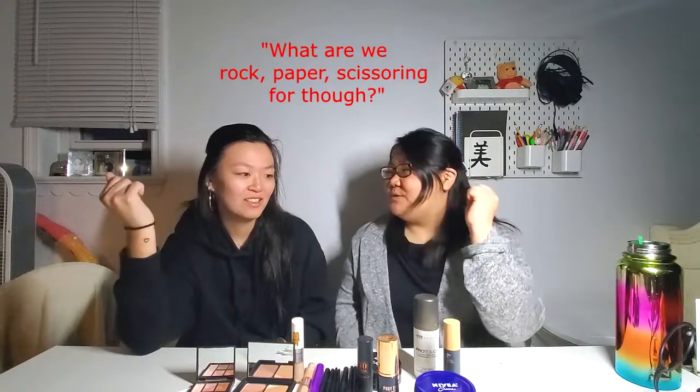Rock, paper, scissors, shoot! What are we rocking scissors for, though? Rock, paper, scissors, shoot. So you go first? Again, I don't know anything about makeup, so I don't know what anything is. But you want to? Yeah, I'll go first.